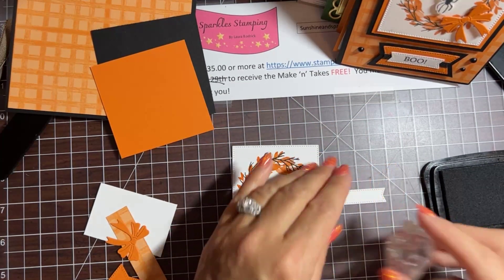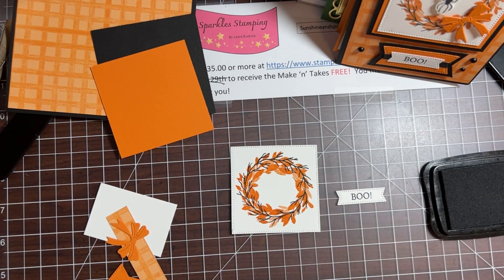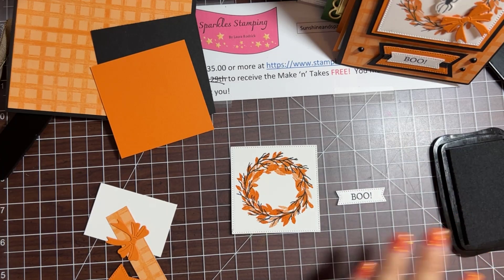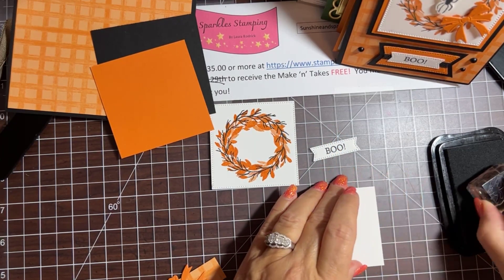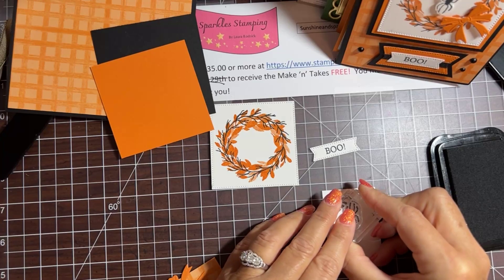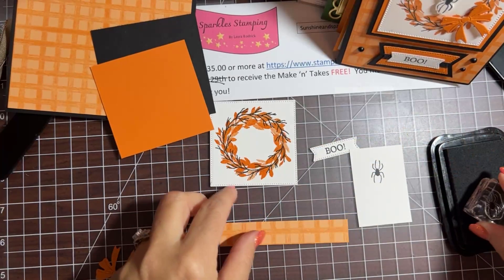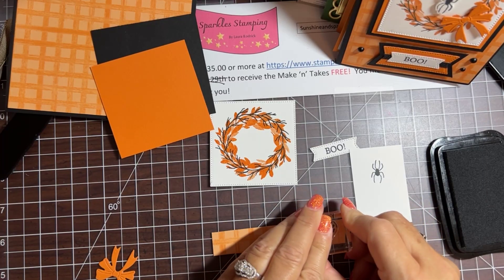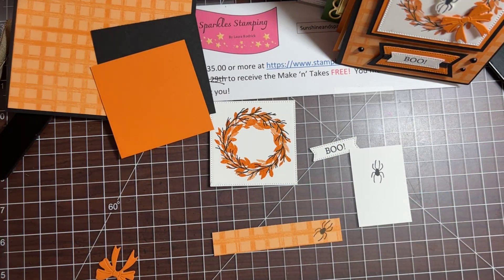I'm going to take the little stamp that says 'boo' and stamp it right in the middle of this little die cut. I forgot to do the spider — that makes it just one little bit creepier! I have a little scrap of basic white and I'm going to stamp the spider, then die cut it out. While I have my stamp out I'm going to stamp a little spider sideways on this DSP to put inside the card. Okay, stamping is done.